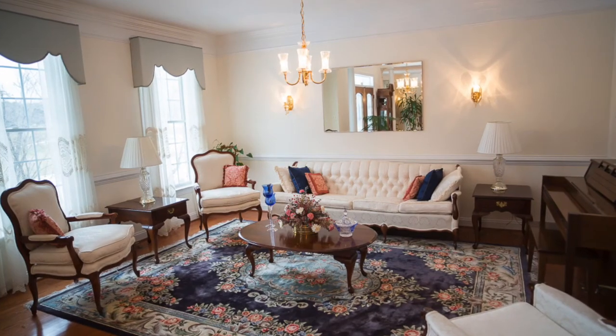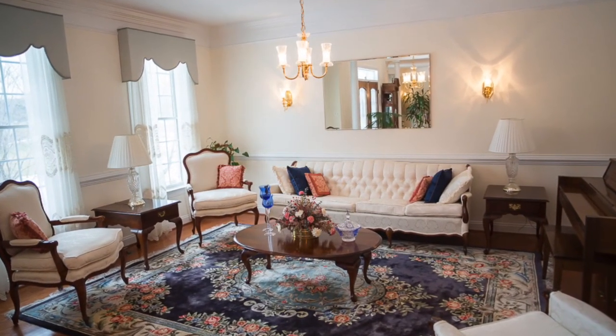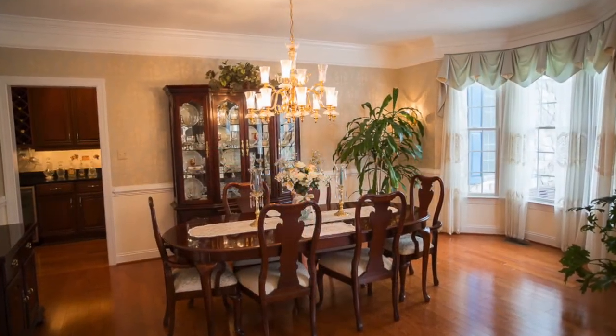To the left, there is this wonderful living room, and to the right, you'll find a formal dining area.